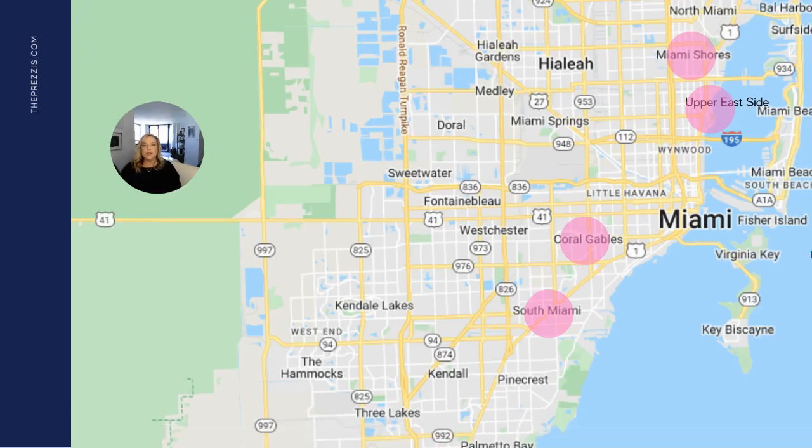Today I'm doing a market update for single-family homes in four very popular neighborhoods in Miami-Dade. I'm going to start north with Miami Shores and work my way down to the Upper East Side, Coral Gables, and South Miami. I'll be covering non-waterfront single-family homes because that market data is very different. I chose these four areas because they are very popular and many of our clients purchase real estate there.